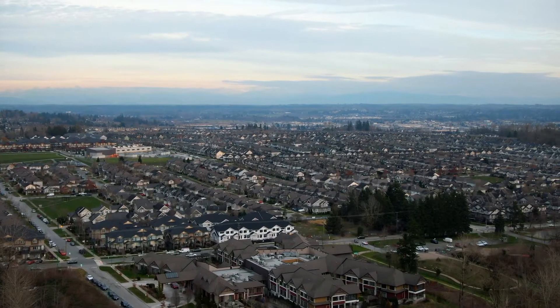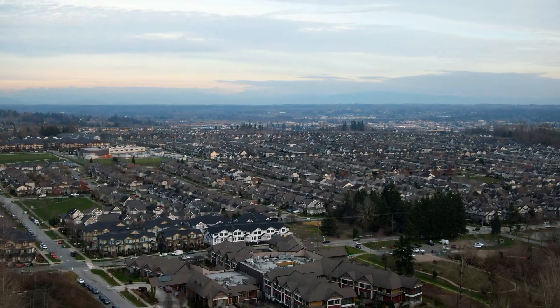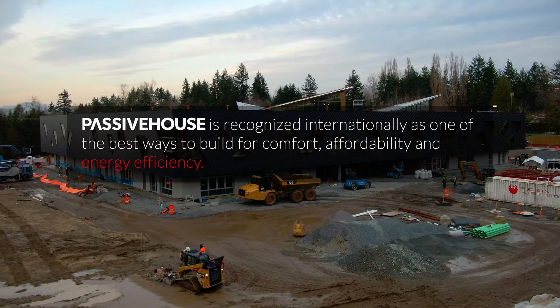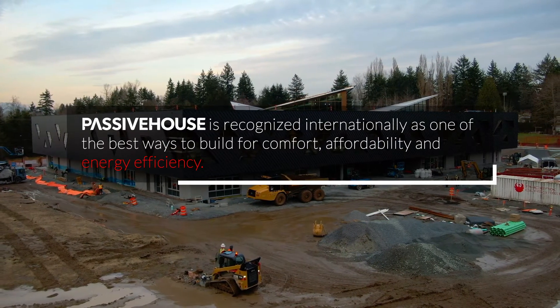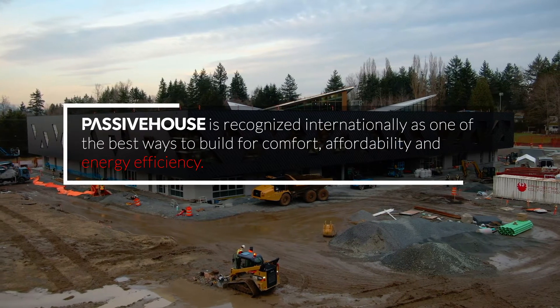The City of Surrey wanted to go farther than we had before in energy use, as we had gone to high performance building standards, but not seeing the results that we were expecting. So we, as a city, wanted to make sure that we found a way to do better than we had. Passive House is recognized internationally as one of the best ways to build for comfort, affordability and energy efficiency.